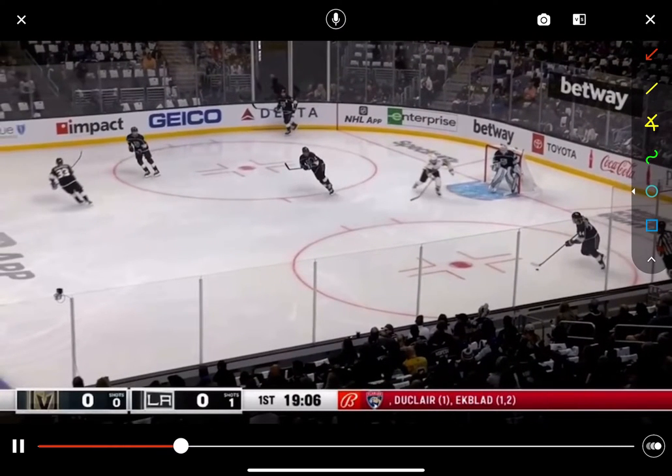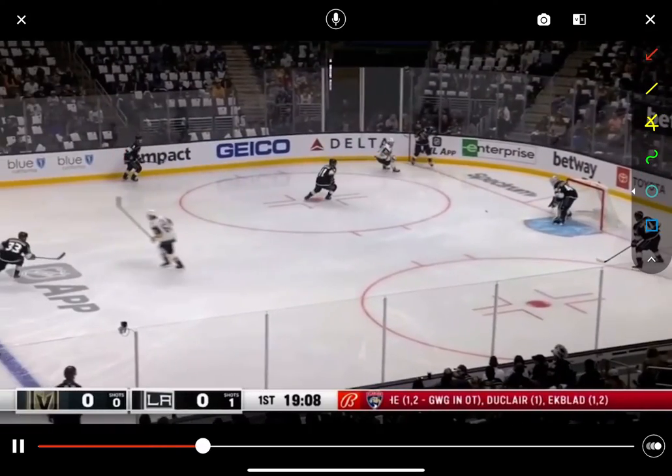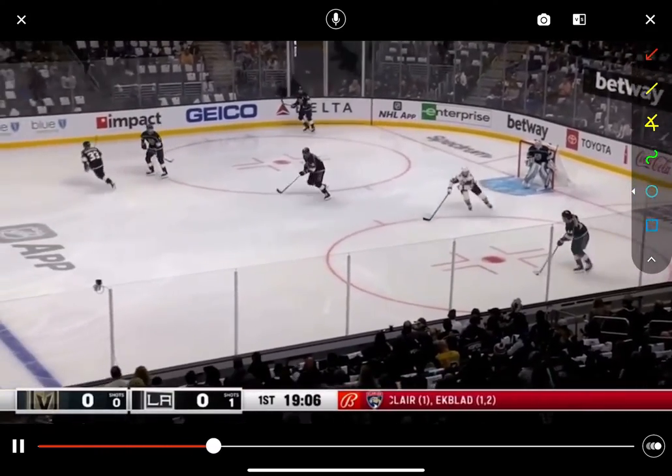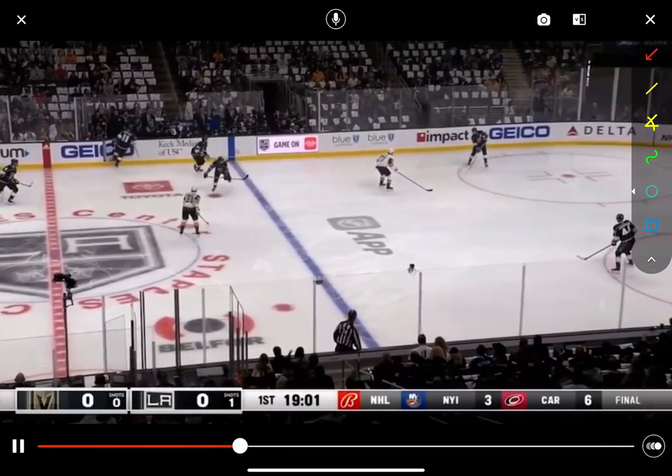Look where he is right now — he's in the middle of the ice. Watch how his eyes are always scanning. Look at how his head's looking up ice. He's in a good position to receive a puck right in the middle, and they're able to maintain possession.